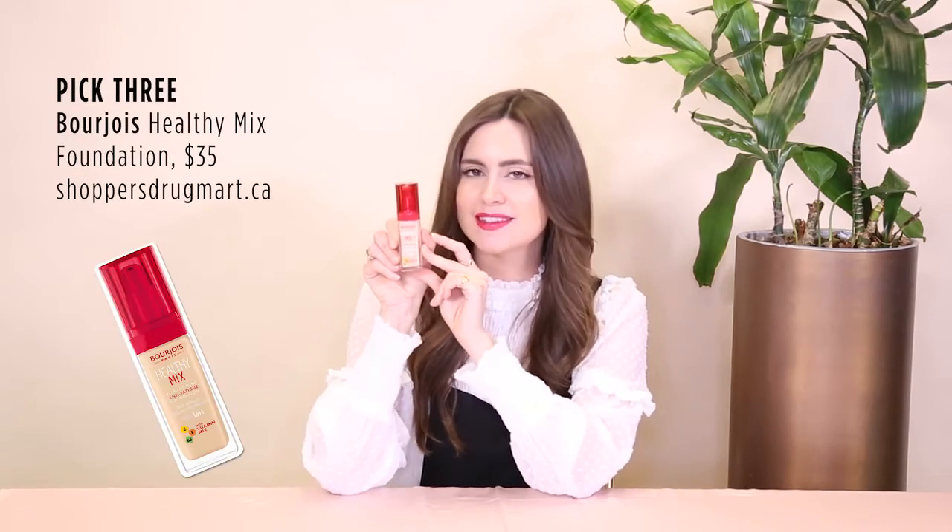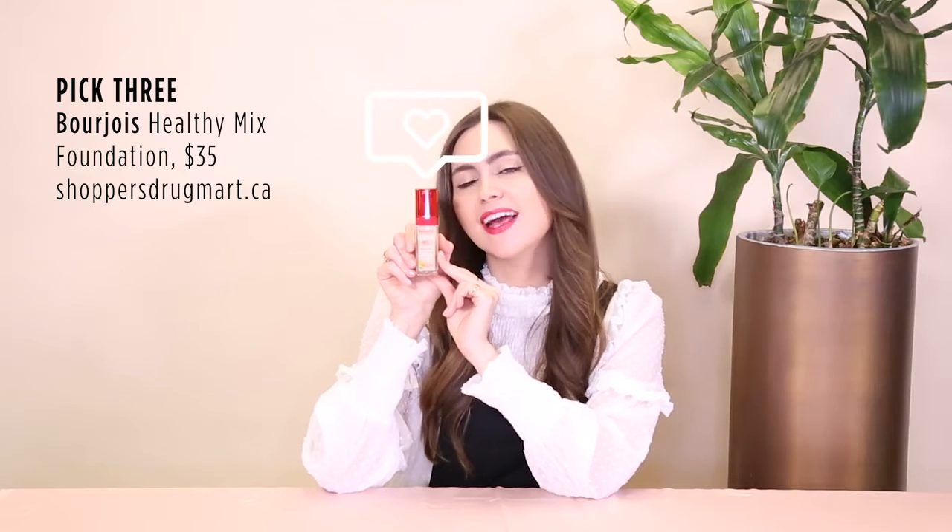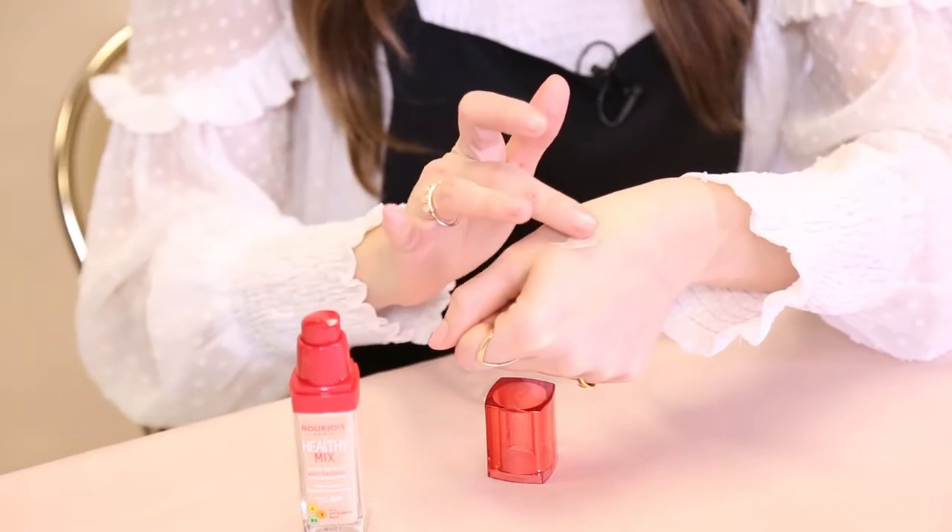Last but not least is Bourjois's Healthy Mix. Now of all drugstore foundations, this is probably the one that gets the most love from makeup artists and beauty bloggers alike. It's packed with vitamins to really nourish your skin and make it look juicy, dewy and healthy.